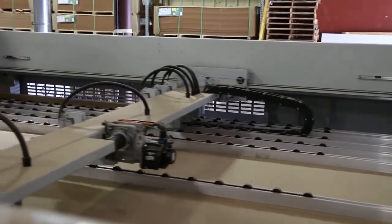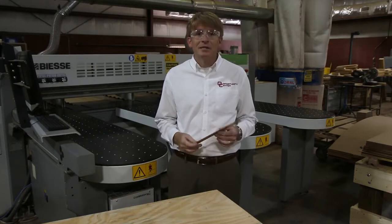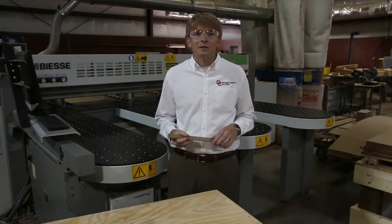We can cut a lot of board and get it to our customer on time. This particular one I'm holding in my hand is a pallet shim that our customer uses to help solidify items on their pallets when they're shipping them out.